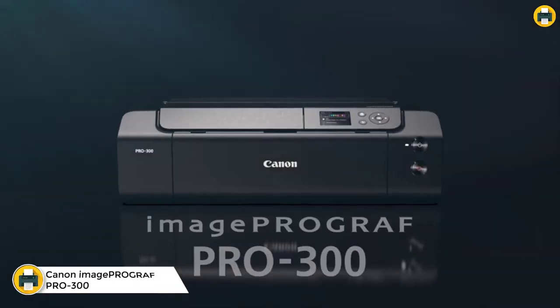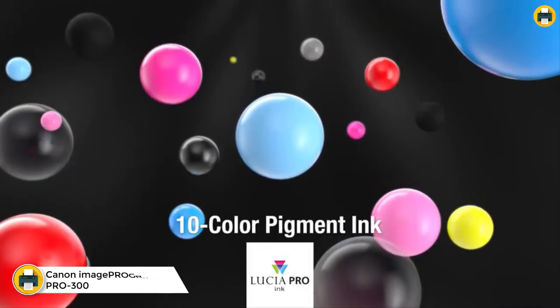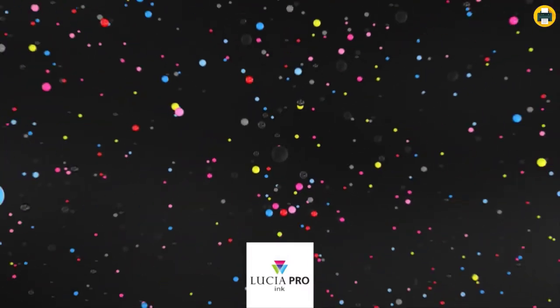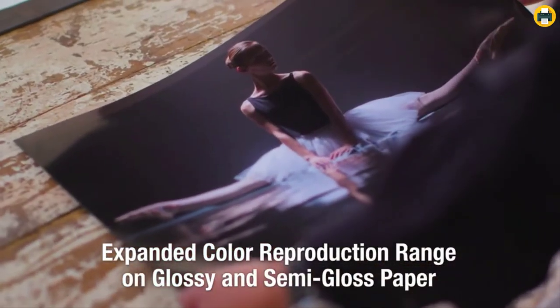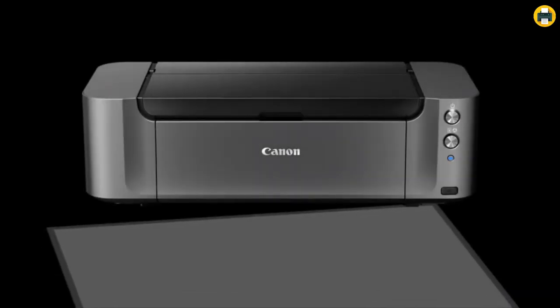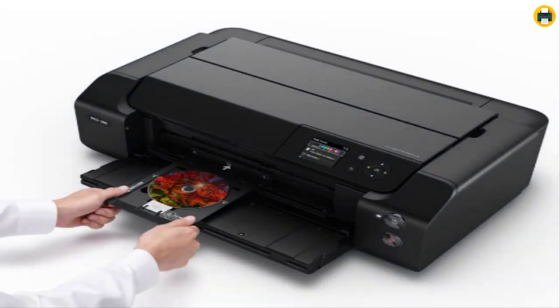Number three: the Canon imagePROGRAF PRO-300 wireless color wide format printer. The PRO-300 is a professional inkjet photo printer with the versatility to handle every aspect of your workflow — from printing photos and fine art to producing promotional materials, menus, signs, and more. It offers professional image quality, productivity, and outstanding workflow with a smaller footprint than traditional wide format printers, featuring a nine-color plus Chroma Optimizer ink system designed to meet the demands of photographers from advanced amateurs to professionals.